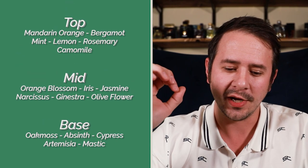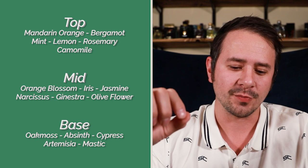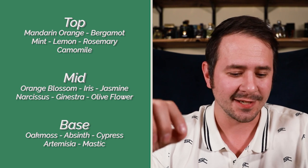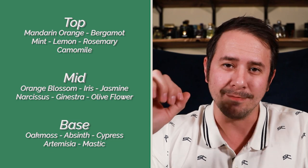Because I was not going to memorize the entire note breakdown, I went ahead and wrote it down. It's got a top of mandarin orange, bergamot, mint, lemon, rosemary, and chamomile; a mid of orange blossoms, genestra, olive flower, iris, jasmine, and narcissus; and a base of oakmoss, absinthe, cypress, artemisia, and mastic. Now a lot of times you'll see absinthe and artemisia used interchangeably to mean the same thing — wormwood — but here they have it specifically broken out into two separate entries, artemisia and also absinthe.